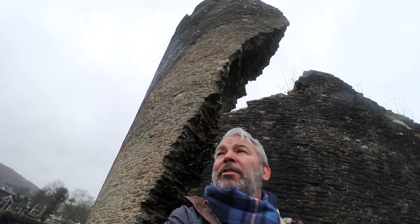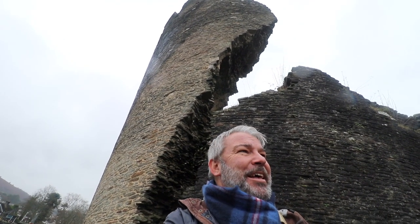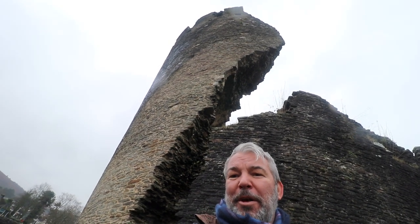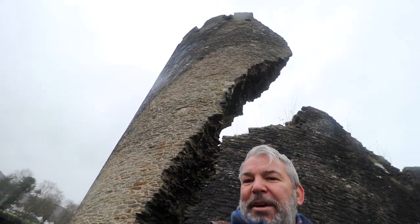So that's the Leaning Tower behind me. It leans at 10 degrees. There's some dispute whether it was actually caused by Oliver Cromwell during the English Civil War, or it's simply a case of subsidence because of the water. But anyway, it's still impressive.